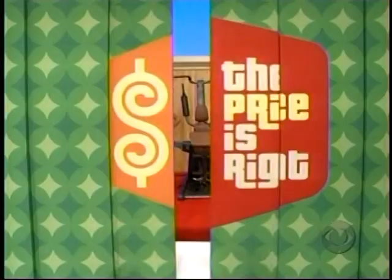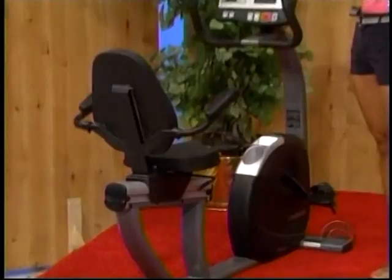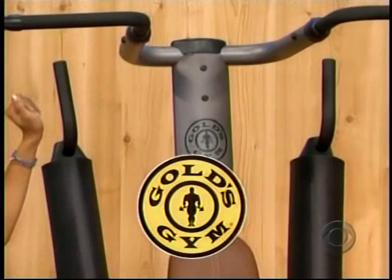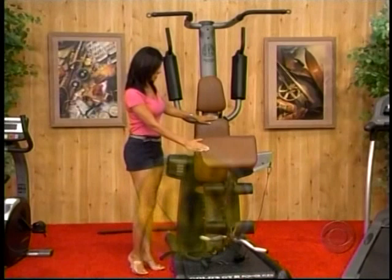A new home workout center with ergonomics and ease of entry from Bodyguard. Next, a new home gym — enjoy a total body workout from the convenience of your own home with the Gold's Gym Power Flex. By allowing you to perform over 65 quality exercises, it's sure to help you change your body and change your life from Gold's Gym.